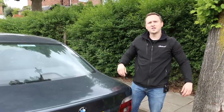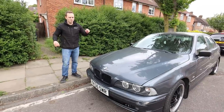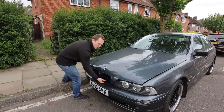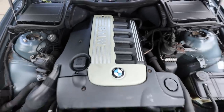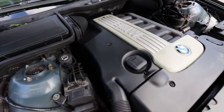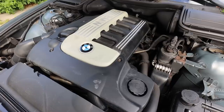Should we have a look at the engine? Underneath the hood we should have an M51 D25 — single turbo diesel, 2.5 litre straight six. That is a lump, isn't it? 143 brake horsepower, 207 pound foot of torque. But it looks super clean under here — there are no massive oil leaks that I can see. This is the cleanest part of the car. I'm impressed.